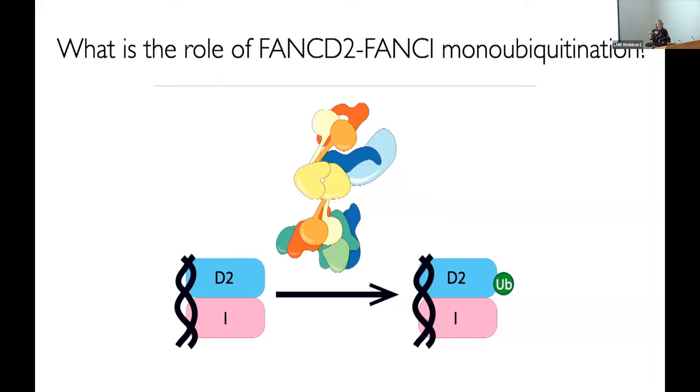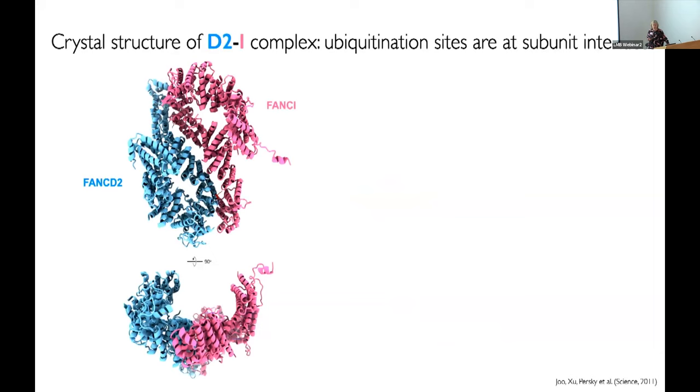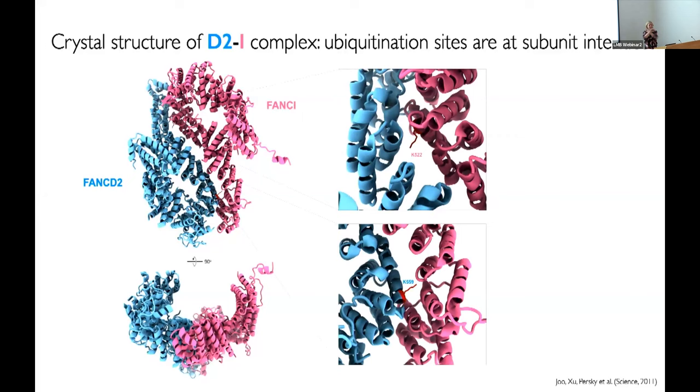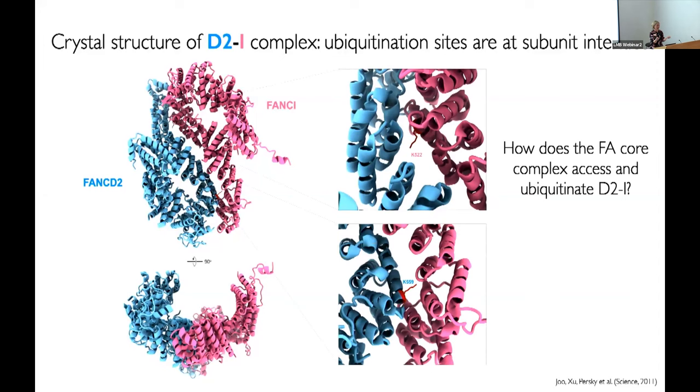We learned a lot about the complex and disease mutations, but a major outstanding question in the field was: why is monoubiquitination and deubiquitination of the D2I substrate proteins so essential for crosslink repair? A crystal structure had been determined several years prior by Nikola Pavlotic's lab. FANCD2 and FANCI are structurally similar proteins that associate in a back-to-back mechanism. What was quite strange was that the ubiquitination sites of both FANCD2 and FANCI were buried at the dimerization interface — completely unclear how the FA core complex and E2 would access these lysines, where ubiquitin would sit, or why DNA was required for ubiquitination.